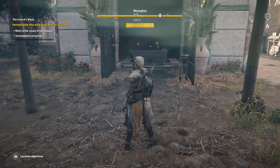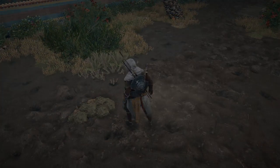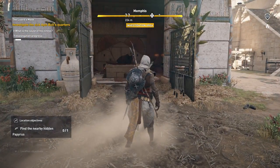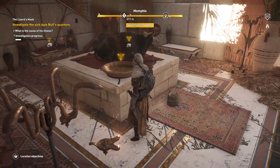There are a number of different items we can interact with to progress the investigation, and you can do this in any particular order. I'm going to interact with this one here first — search the place where the god's food is stored. The clue points to a poisoner or governor.